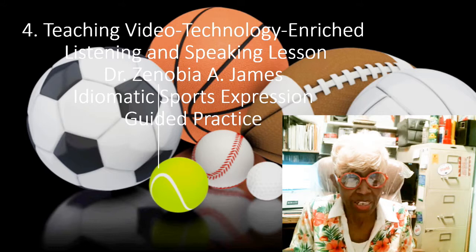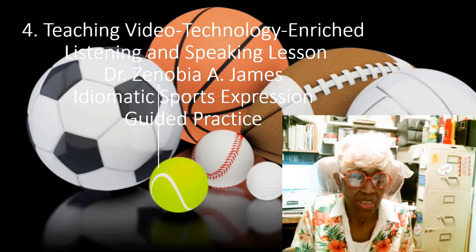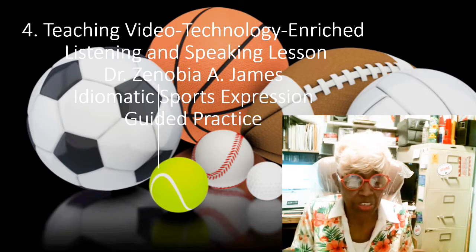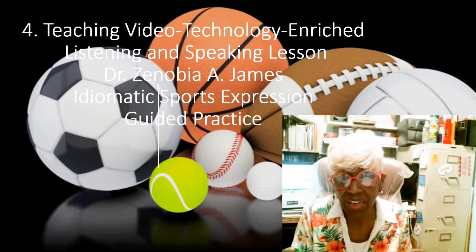Hello, my name is Dr. James and this is my micro lesson. It's a new listening and speaking lesson and we're talking about idiomatic sports expressions. This is a guided practice.